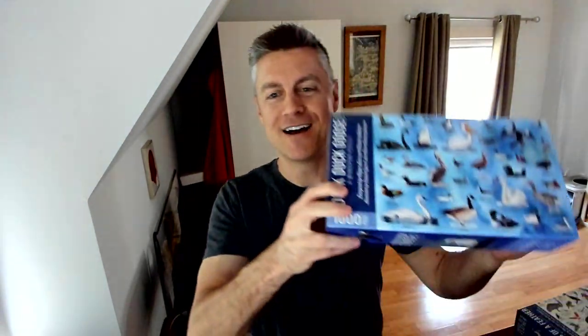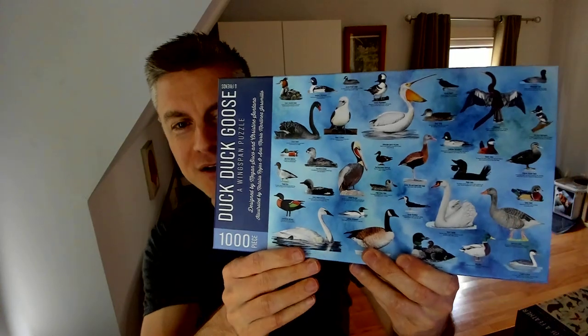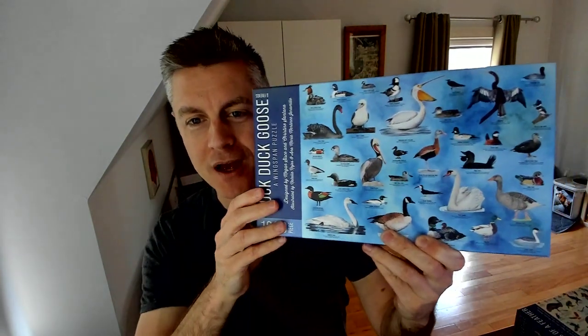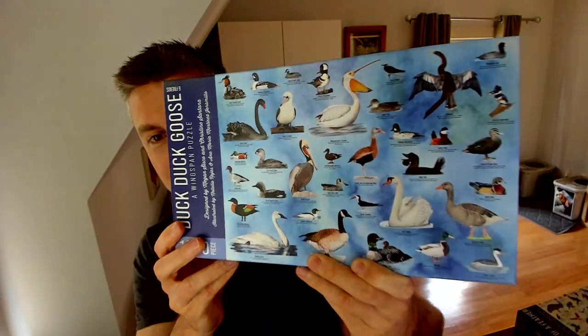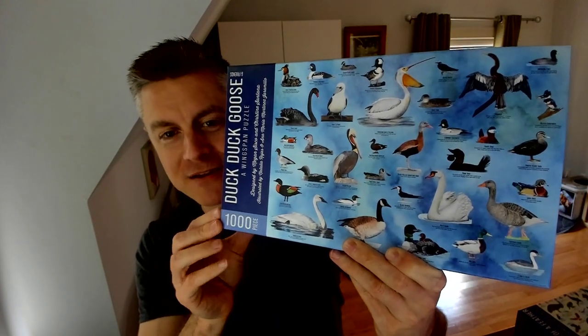That's actually not my only surprise today, because why make one puzzle when you can make three? We also have a thousand-piece puzzle called Duck, Duck, Goose, because there are quite a few waterfowl birds in Wingspan. You can find a number of the ducks and geese from the game, and a few other waterfowl, in this thousand-piece puzzle.